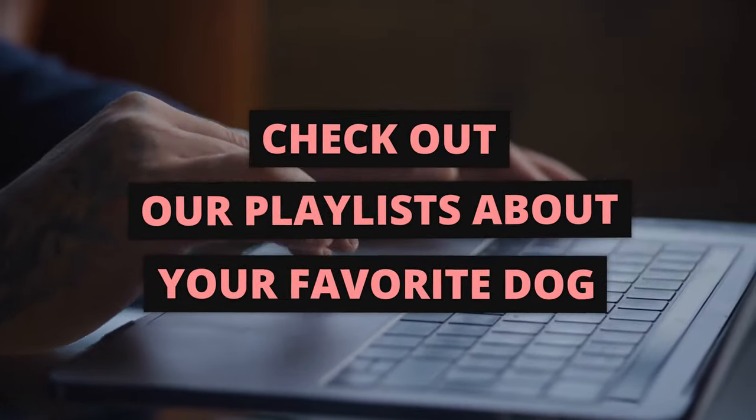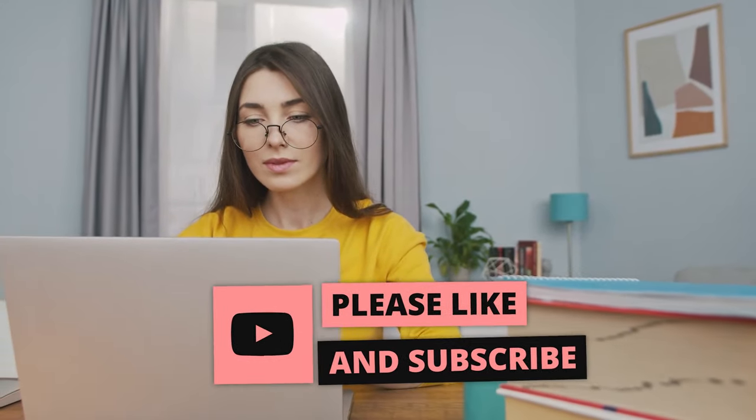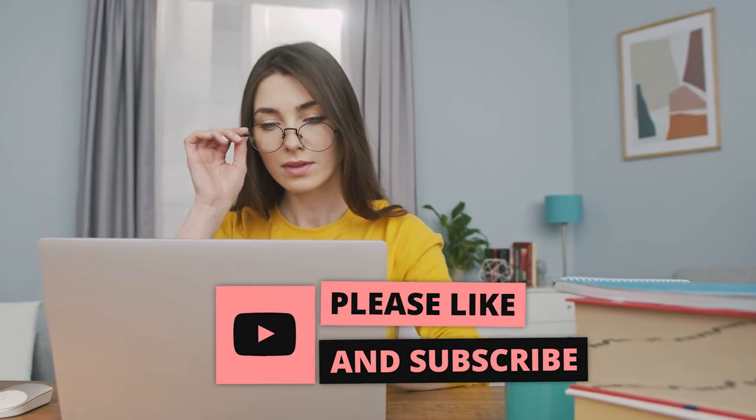If you're interested in all sorts of dogs and want to learn more about other breeds, check out some of our playlists. It would make our day if you would subscribe to our channel and hit the bell icon so you don't miss new videos and can learn more about dogs.